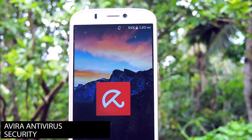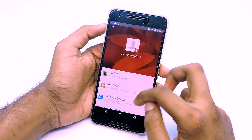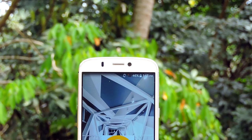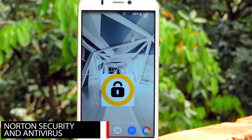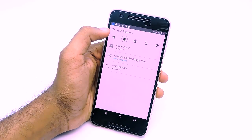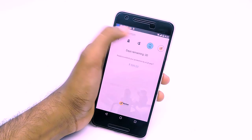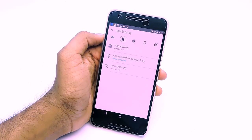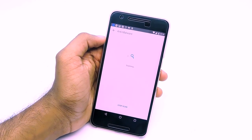Fifth one on the list is Avira. The scanning process of this app is a bit slow, and it has some basic services and functions, but the UI is quite good. Next one is Norton Mobile Security. Norton is a pretty well-known brand in the antivirus industry. The Norton mobile app has a very good UI, somewhat different from others, and it offers services like call blocker and anti-theft for free. However, services like web protection and app advisor are only available to premium users, which is disappointing given that other apps offer these for free.